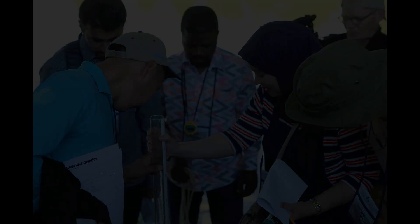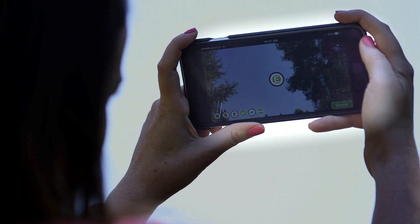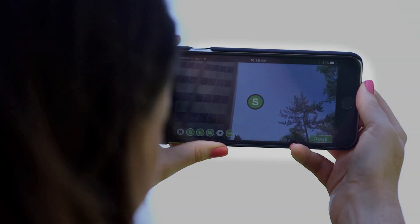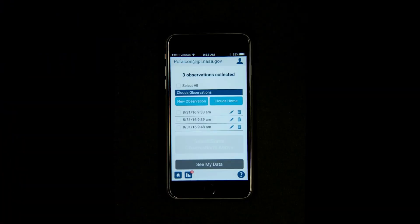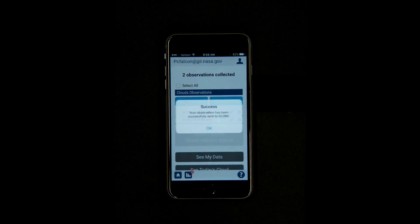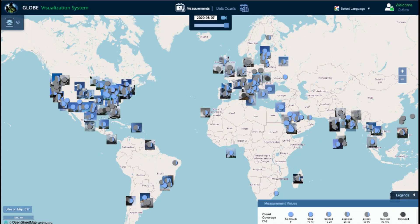All these people around the world that do GLOBE are taking measurements following the same scientific protocols and procedures. They share that data back to GLOBE and this data set is publicly available for everyone, including scientists.